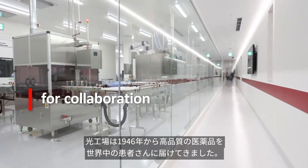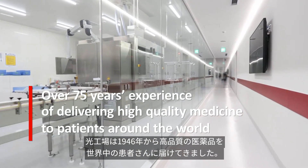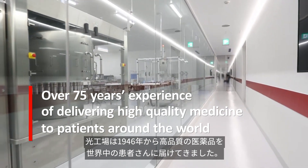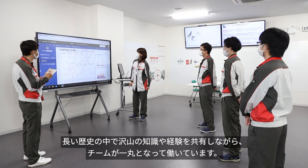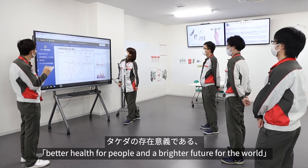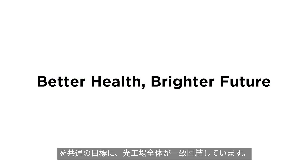The facility has been committed to delivering high-quality pharmaceutical products to patients around the world since 1946. There's a vast amount of knowledge and experience across the teams, which is shared and leveraged across functions, all bound by a shared purpose of bringing better health for people and a brighter future for the world.